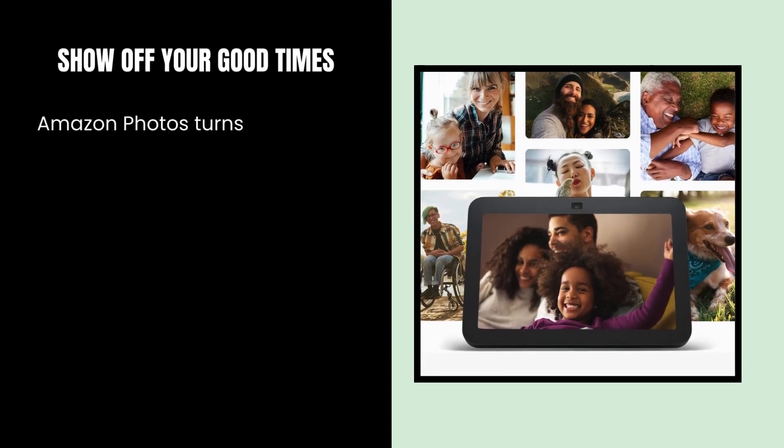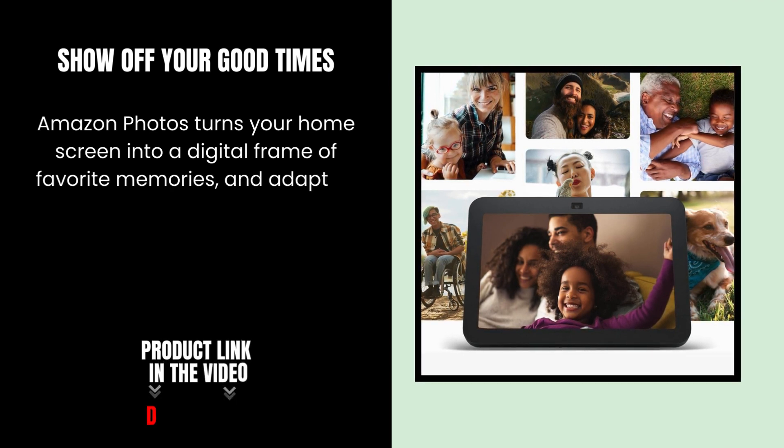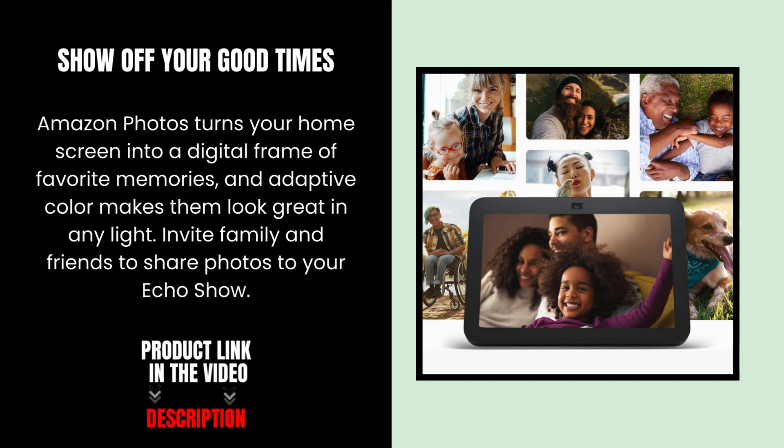Show off your good times. Amazon Photos turns your home screen into a digital frame of favorite memories, and adaptive color makes them look great in any light. Invite family and friends to share photos to your Echo Show.